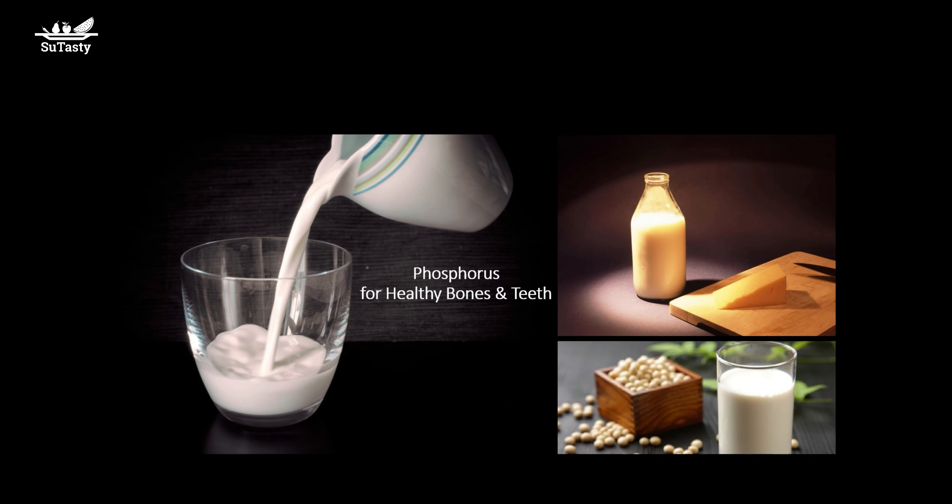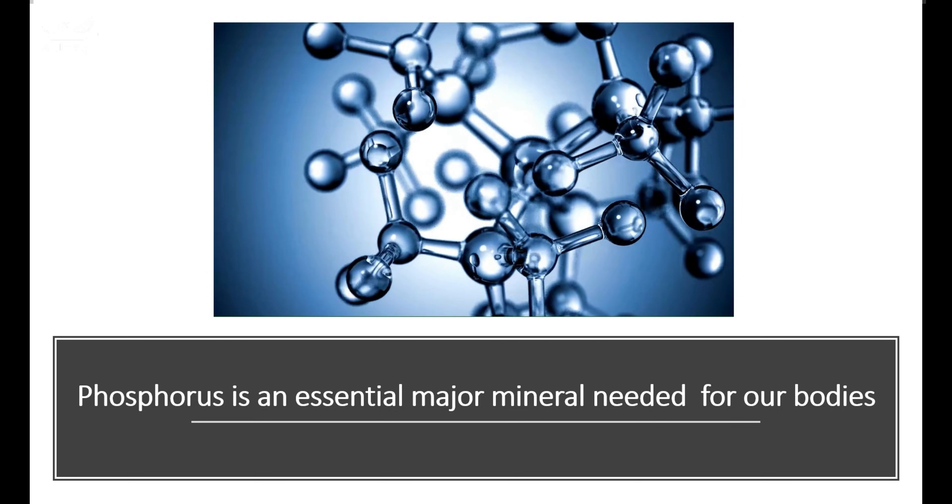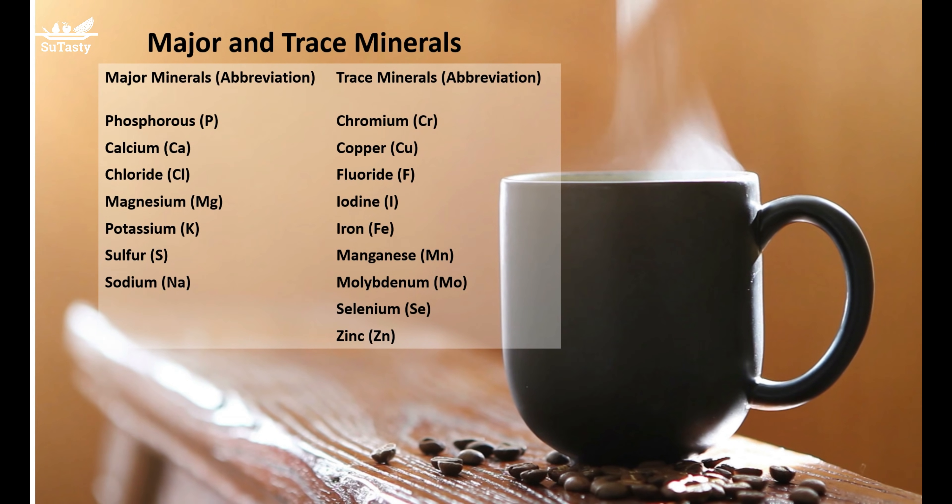Phosphorus as phosphate is an important buffer that helps regulate the level of acidity or pH in the cytoplasm of all cells. This is important because the efficiency of most biological functions in human bodies is best when pH is nearly neutral, when pH is equal to 7.